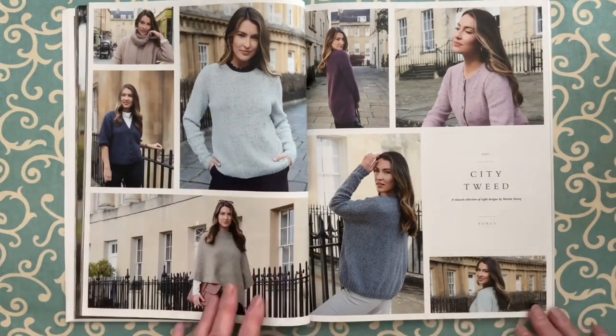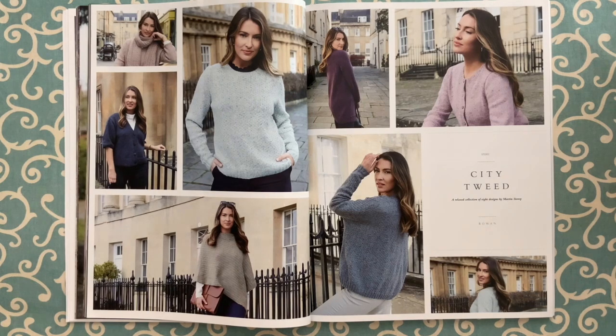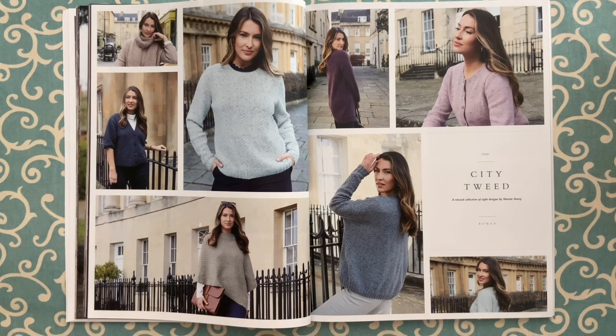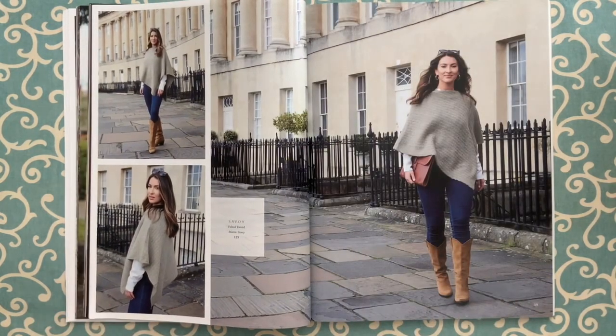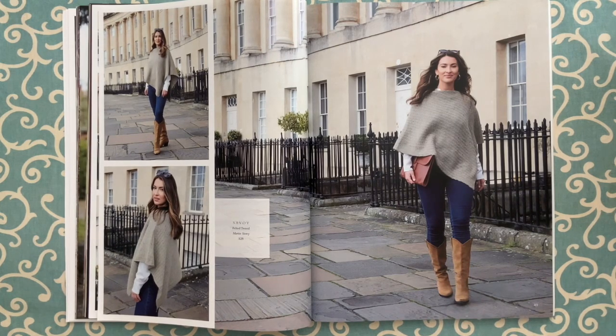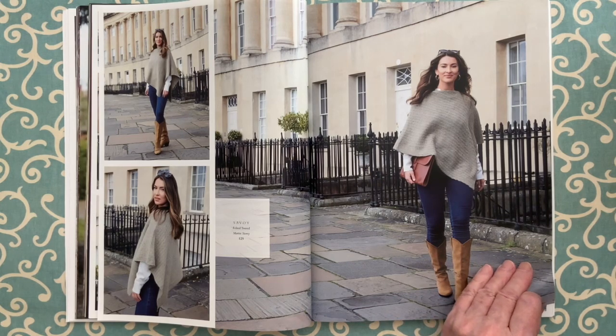The second story is called City Tweed — a collection of eight designs by Martin Story, all in Felted Tweed. They are a relaxed collection — the kind of sweater you'd just put on as your go-to, knit in your favorite color. Something here for everybody. Savoy is in Felted Tweed — a one-size textured pattern folded poncho, that real traditional folded poncho styling. You just knit a huge rectangle and sew it up to create the poncho. Easy to knit, easy to wear. Fabulous.